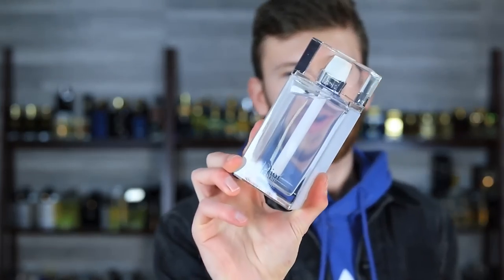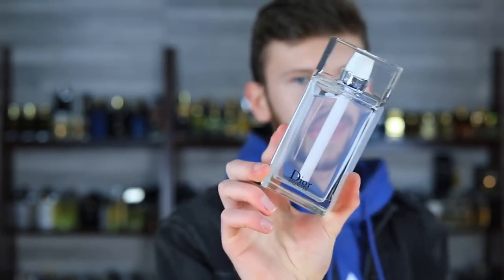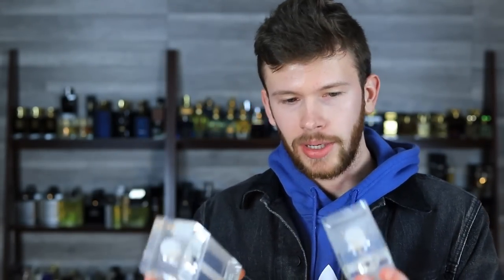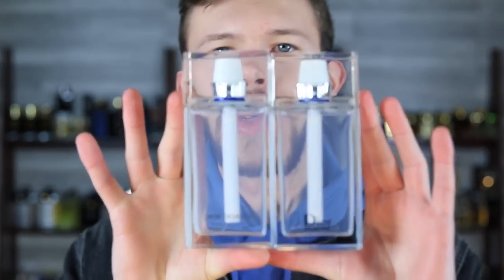I did go with the 200 milliliters, which means I've got over 500 milliliters of this fragrance. Is it a smart financial decision? Probably not. But I wanted to compare these two head-to-head. So let's zoom in and see.